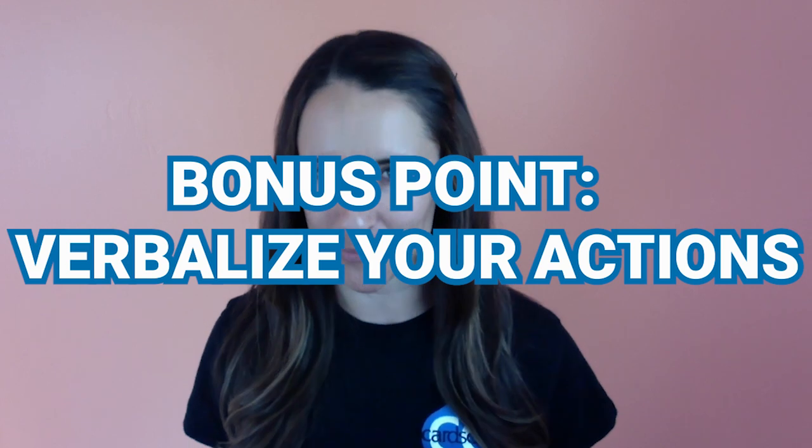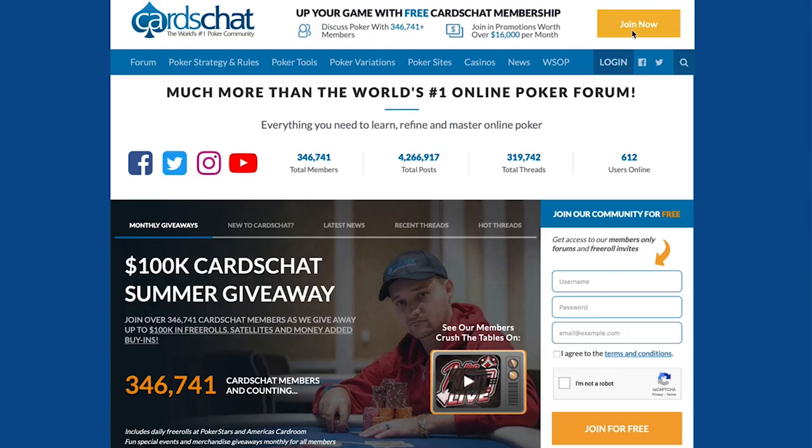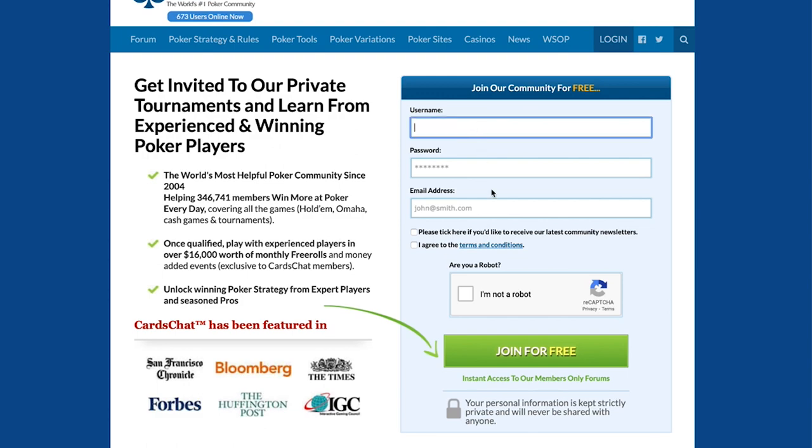The one chip rule can be confusing, which brings me to the last point: verbalize everything as much as possible, ask the dealer questions, and announce your own actions. Those are the five things I wish I knew before playing my first poker tournament. If you have more questions, comment below or check the link in the description to my ask-me-anything thread on the Card Chat forum. Thanks for watching, and until next time — good luck at the tables!